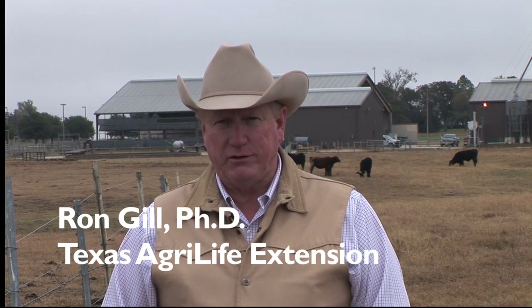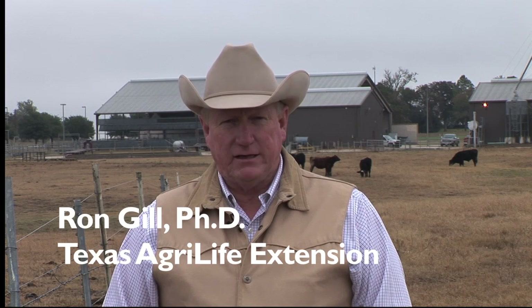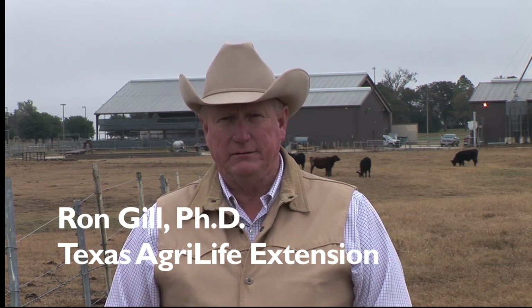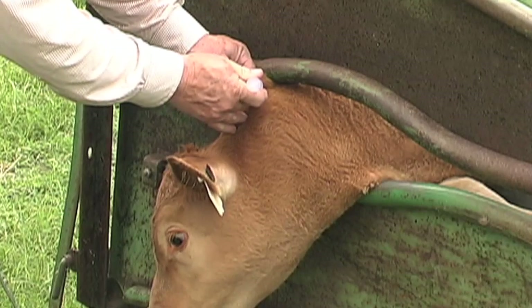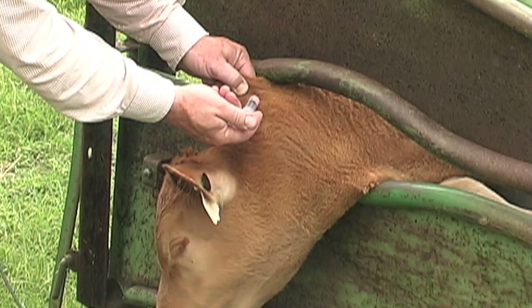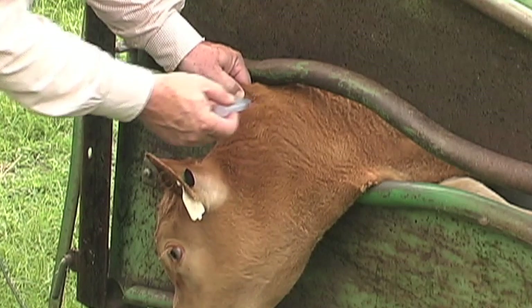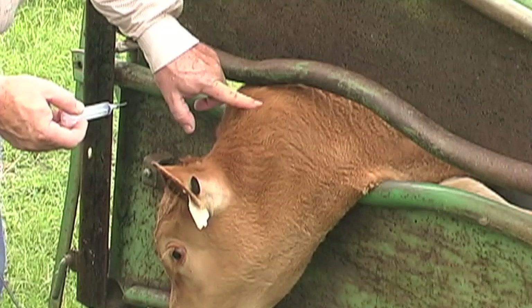One of the first things you have to get control of is the health management of your cattle. Vaccination programs and protocols are spelled out in that protocol for that sale. The good thing about the industry over the past 15 years is we've become very uniform in what those specifications are. There's been a protocol that's been developed, accepted by the buyers of cattle, and they expect those cattle to be managed under one or two very basic health management programs.